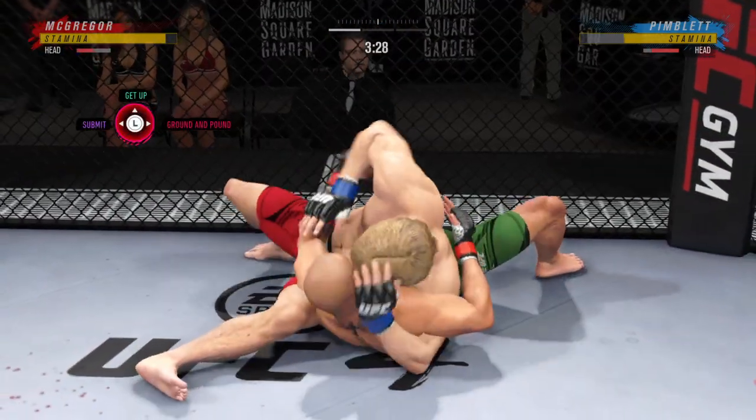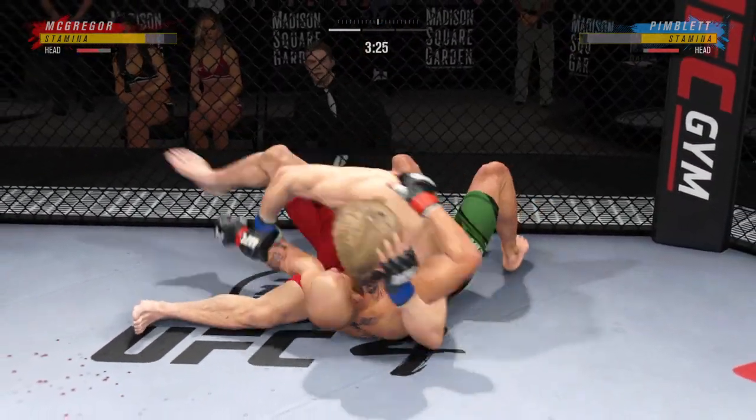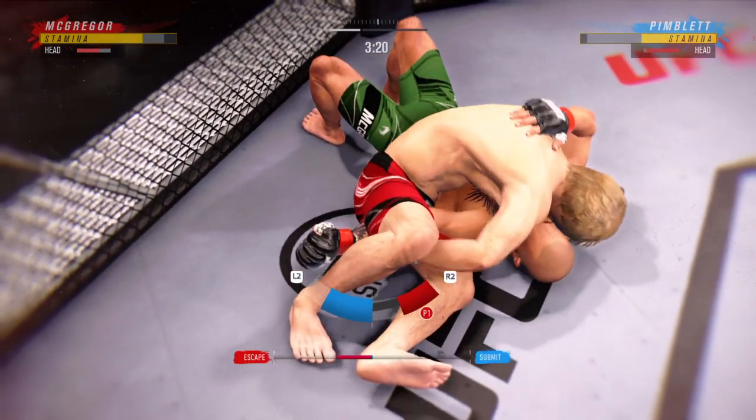Tosses him to the mat. Now we'll see what he can do from here. DC, right into side control. He's gonna try to control him. Didn't find a submission.